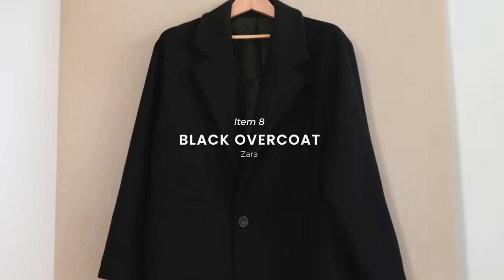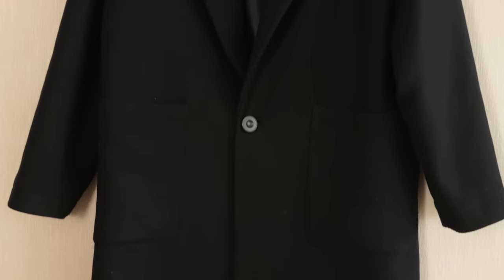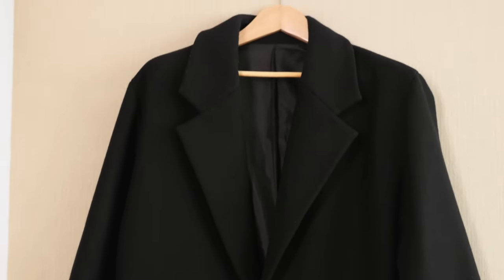I think we need at least one outerwear piece in our selection, and there is none more versatile than the black overcoat. This one I actually got from Zara a few years back, and I love the fit of it. It's nice and relaxed in the body, with a slight drop shoulder so I can easily wear chunkier hoodies and sweaters underneath.